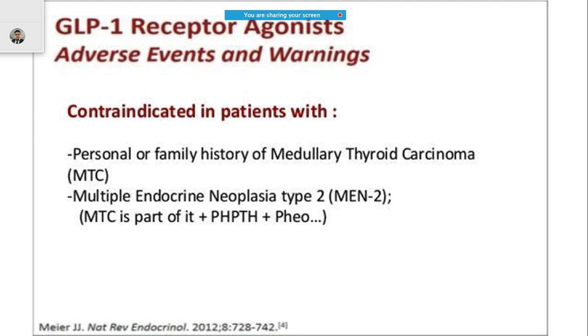There are some adverse effects and warnings with GLP-1 agents. You are not supposed to use them in patients who have a personal or family history of medullary thyroid carcinoma, or if there is any history of multiple endocrine neoplasia, known as MEN2.